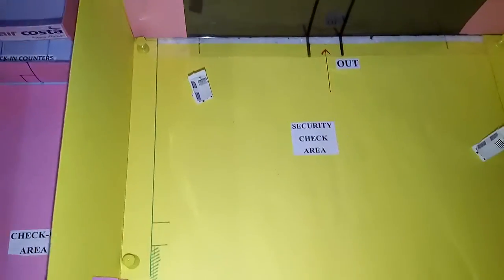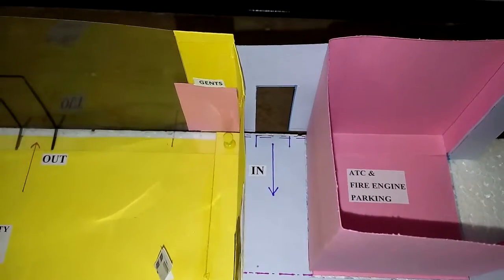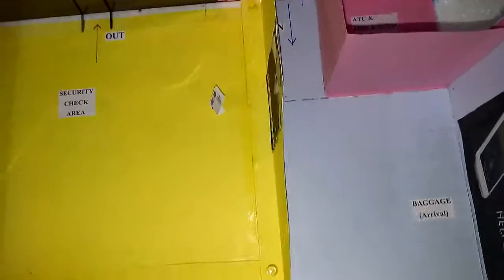Here is the arrival section entry, and this is the main exit for arrivals.